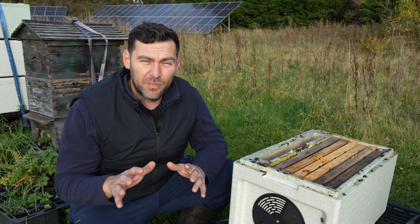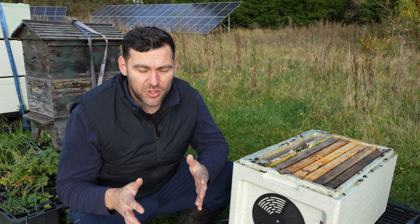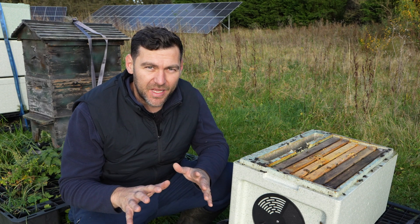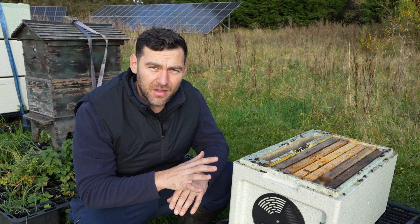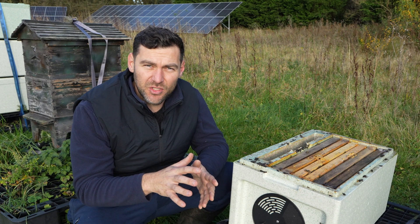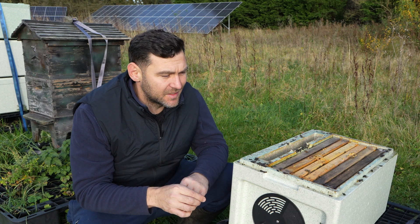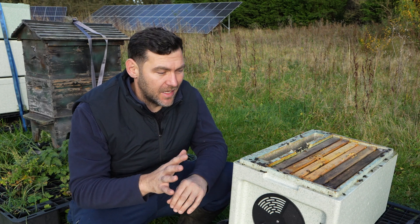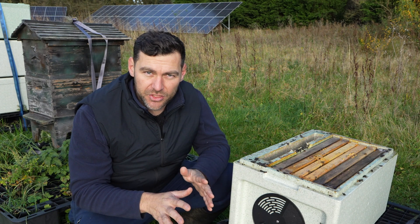Whenever you're dealing with your bees late in the season or going into winter, obviously be as careful as you possibly can. I do not recommend going into your bees at any point after, say, the middle of September. There just is no need other than to take your treatments out. That's what I'm doing here today on a couple of late splits that I needed to put the apivar strips in late. The worst case scenario here is going in and killing the queen — and that's it. The colony is wiped out.